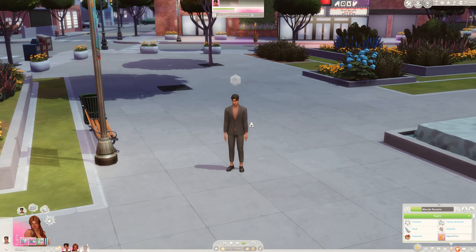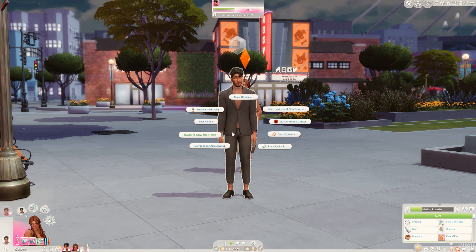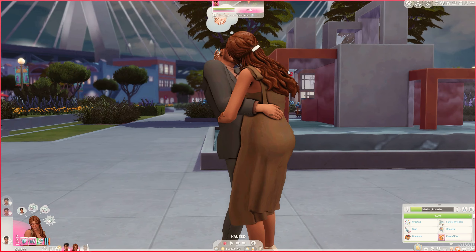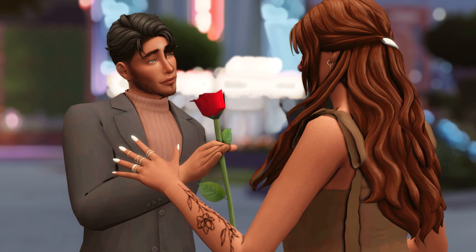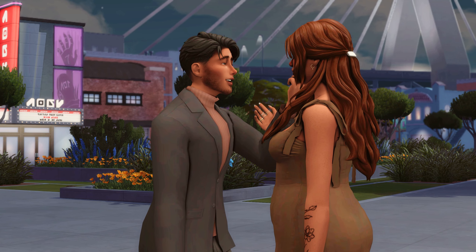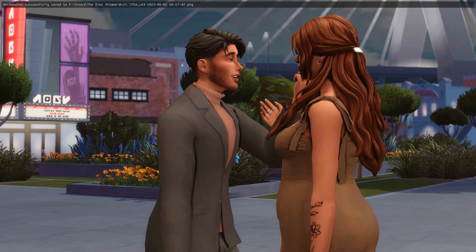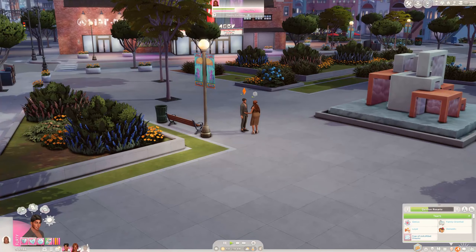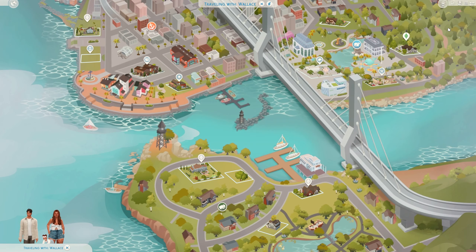Oh how cute, I love them! I really can't get over how pretty this is — look at the bridge, I am in love! But these two should probably head home to Juliet because it is super late — it is almost 3 AM. I will see you guys in the morning.